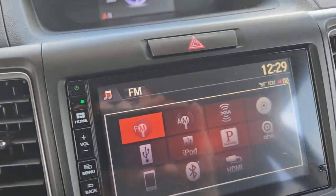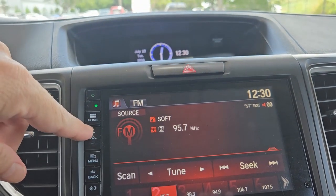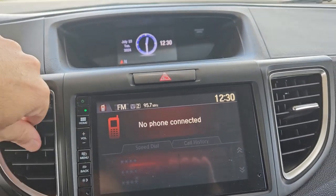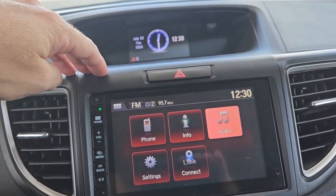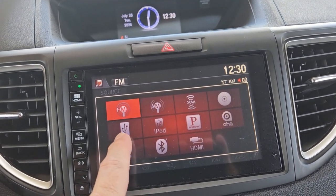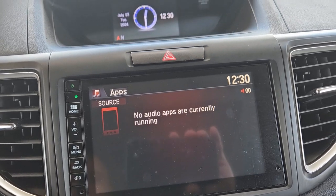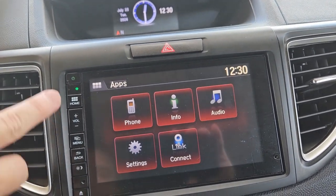Let's take a quick look at the radio. It has AM and FM. You've got your phone settings here and you can pair your phone, which is super cool. The audio sources include XM radio, USB, Pandora, and HDMI cable — plus your phone pairing via Bluetooth. It's got a lot of features for a 2016.